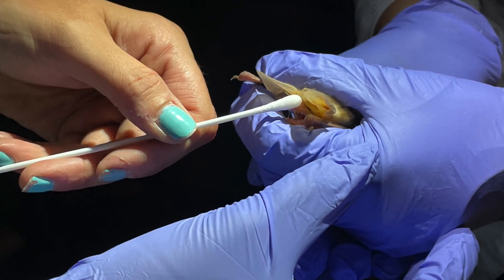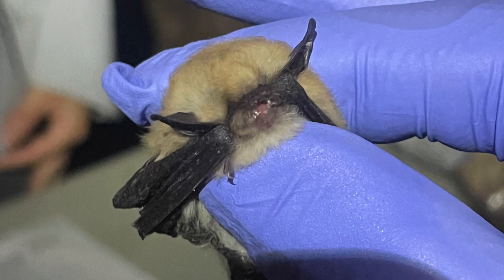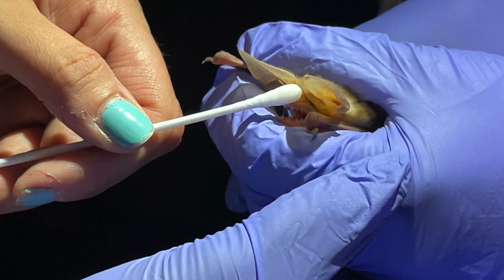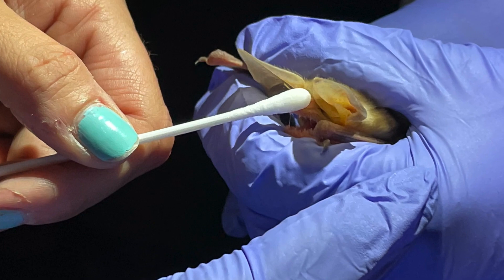We also are swabbing for white nose syndrome. White nose syndrome has been detected in the states since 2006 and it has been very detrimental to bat populations, killing them by the millions. We have not detected the fungus in Nevada but we are still trying to be proactive here in this state and we are swabbing every bat on their forearm as well as their muzzle, and then those samples will get sent to a lab and analyzed to make sure that we don't have the fungus present here.